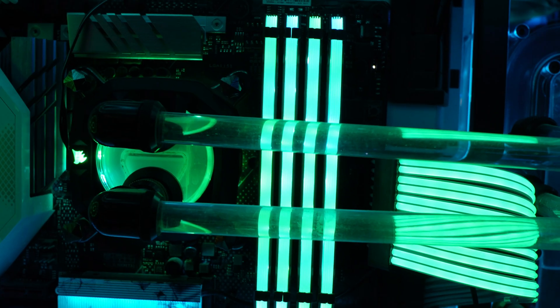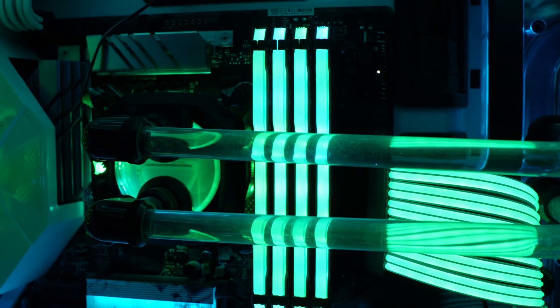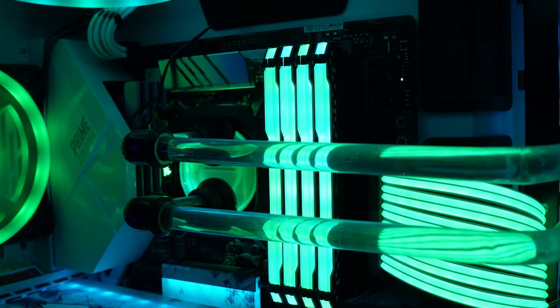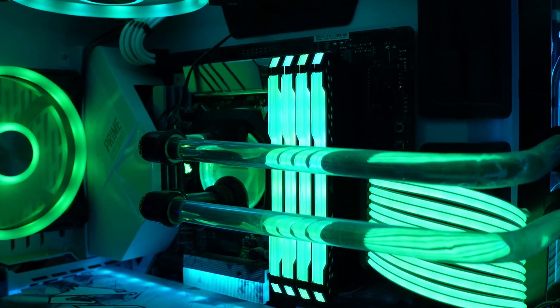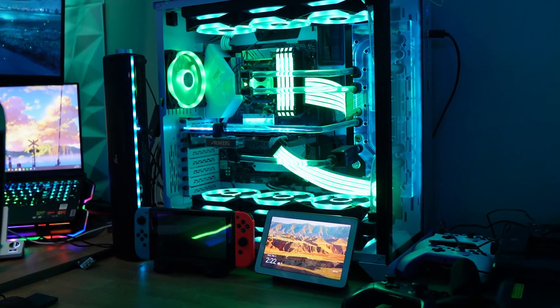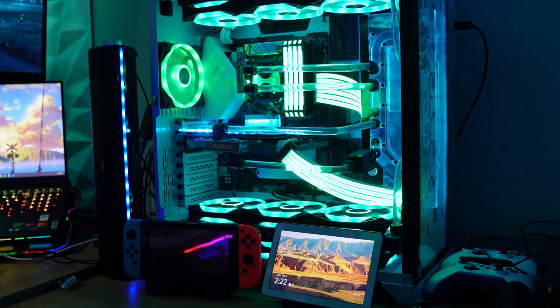For memory, I've got 32GB of Corsair Vengeance RGB DDR4-3600MHz RAM, and for storage, I'm running a mix of NVMe SSDs and hard drives. Everything is housed inside of a Lian Li O11 Dynamic XL case, which gives me plenty of space for any future upgrades.